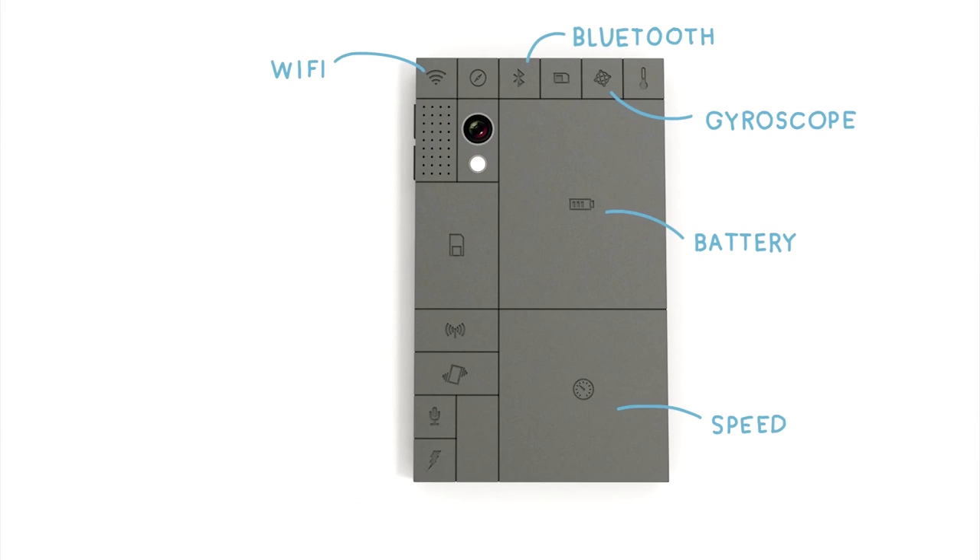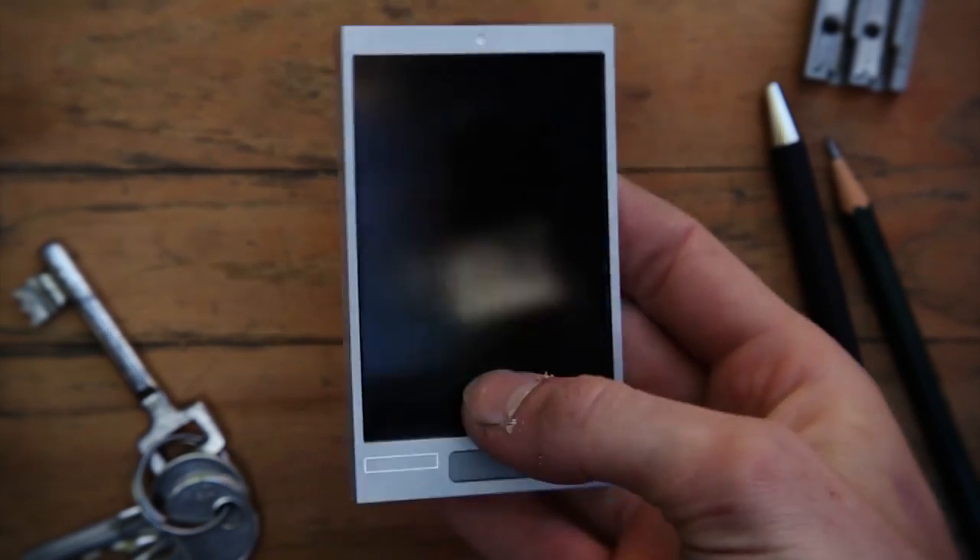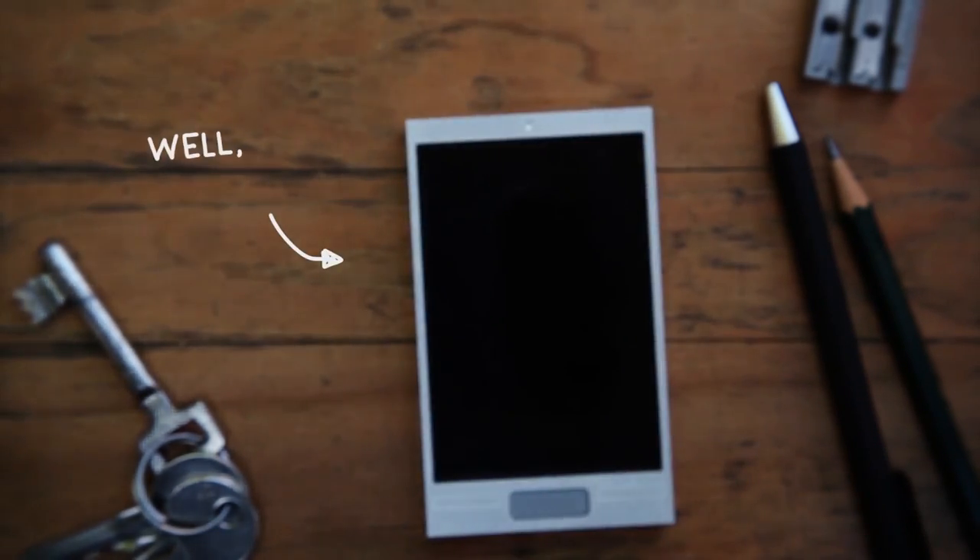If you've ever taken apart a phone or looked inside one, you'll see the parts are woven tightly together and crammed in to keep the phone thin, light, efficient, and attractive. The more smartphones they crank out, the more streamlined the process gets and the lower the costs get. But building individual smartphone parts — the gyroscope, all the sensors, the camera parts, the battery — without weaving them together is going to result in a very big and very expensive smartphone.